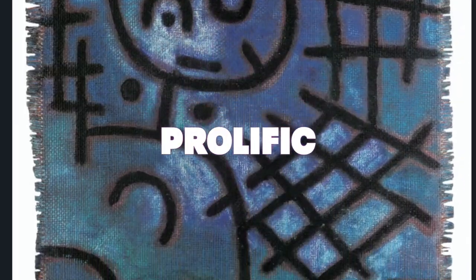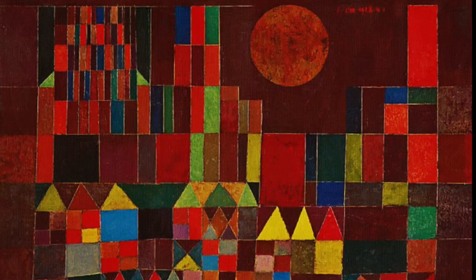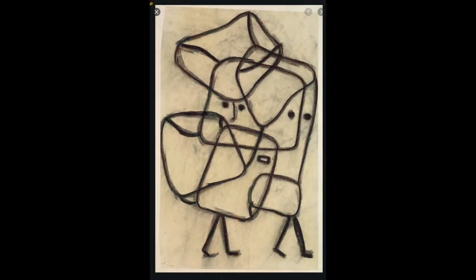Thank goodness Paul Klee was very prolific, which meant he produced many, many paintings. So there are still many examples of his work to enjoy in museums around the world. When Paul Klee was teaching sketching at the Bauhaus, he had a wonderful way of describing sketching — he said it's just a dot that goes for a walk.